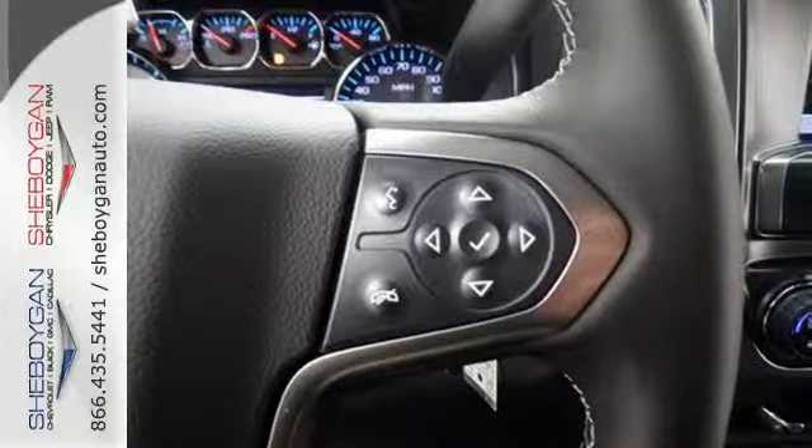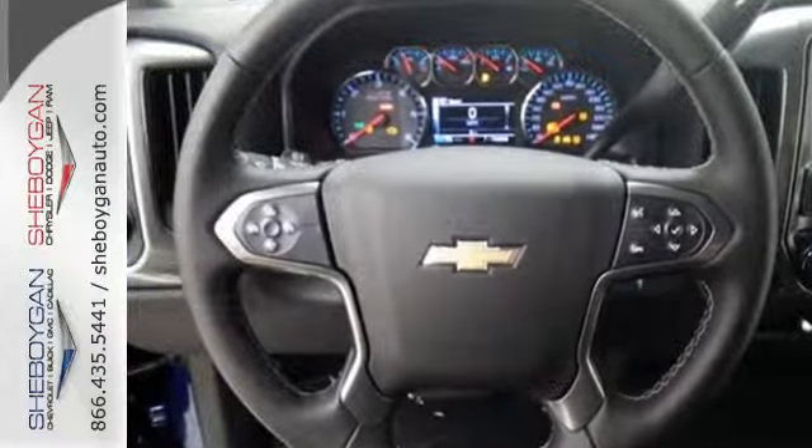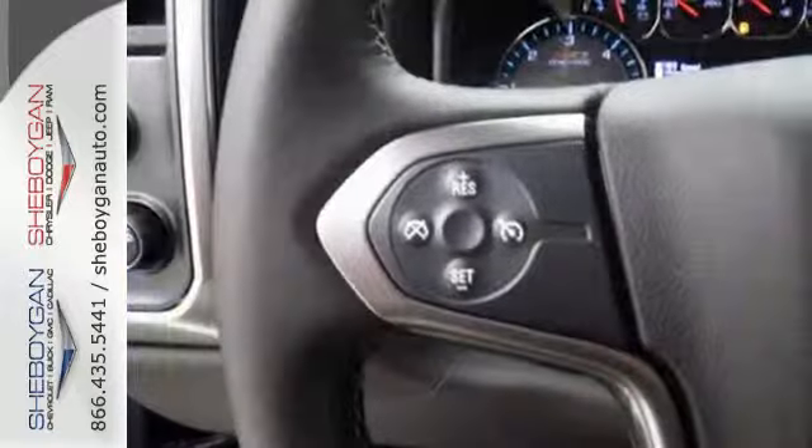This American workhorse comes with Stabilitrac, electronic sway control, and a powerful yet efficient Ecotec3 engine with active fuel management, so you can always count on it being up to the task.